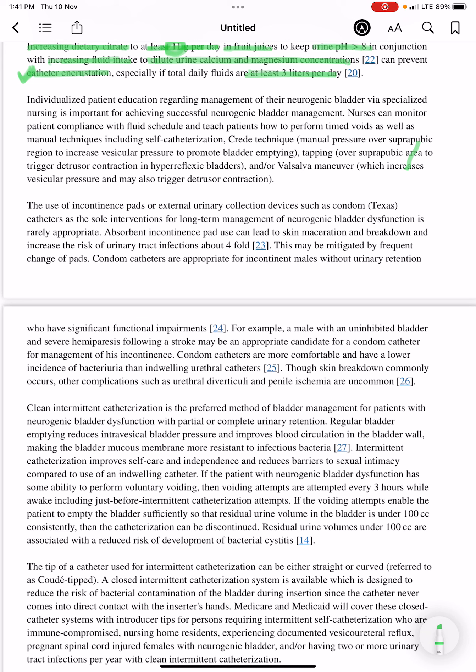Individualized patient education regarding management of neurogenic bladder via specialized nursing is important for achieving successful neurogenic bladder management. Nurses can monitor patient compliance with the fluid schedule and teach patients how to perform timed voids as well as manual techniques such as self-catheterization.